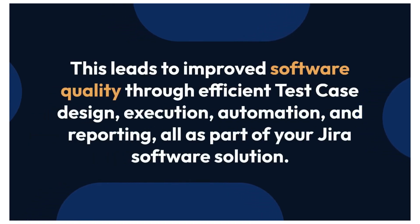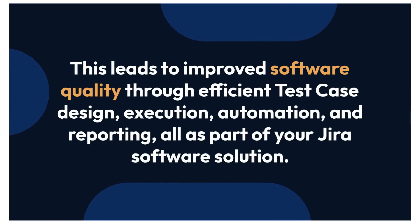This leads to improved software quality through efficient test case design, execution, automation, and reporting, all as part of your Jira software solution.